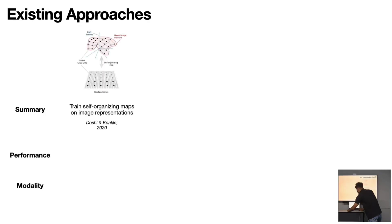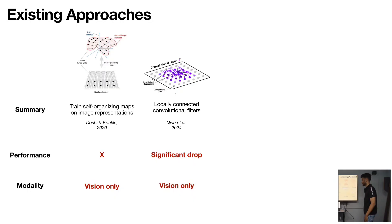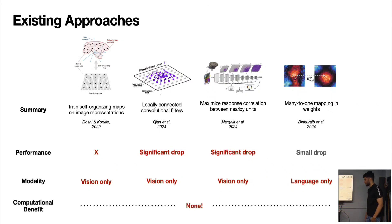Let's look at some existing approaches for inducing topography inside a neural network. There was a paper by Fenil Doshi from 2020 — a post hoc method where they train the neural network, project the weights onto a cortical sheet using a self-organizing map, but it only works on vision models. There were other attempts with locally connected conv filters in 2024, but the performance drop was significant. There's also a paper by Taha Ben-Hurayb. The common factor among all these attempts: there is no computational benefit — no lower dimensionality, no lower number of parameters.